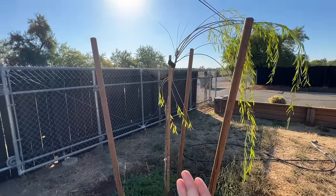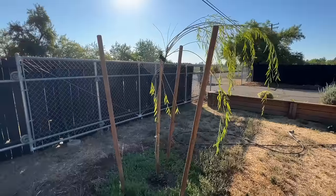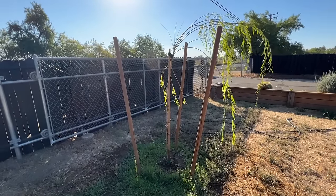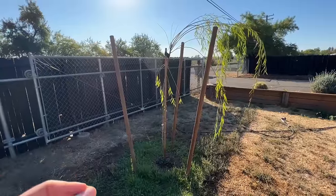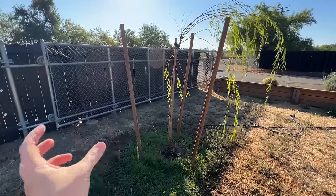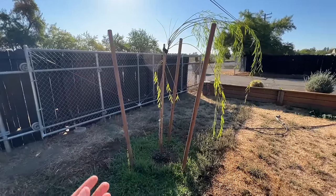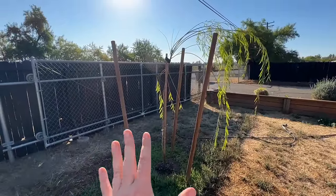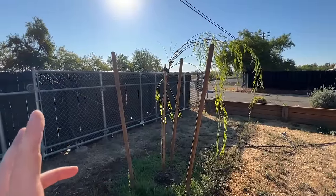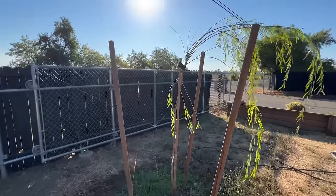I need to get rid of this bottom stake and stake it from the opposite side. I'll leave these other two just in case the wind picks up or it starts growing this way. I'll probably get the arborist here to check my work too. The problem is I reused these stakes from other trees around the property, so I don't have any straps. I need to find something that's pretty thick and flexible - you don't want it too rigid because you want the tree to move with the wind, and you don't want anything that's going to dig into the tree.